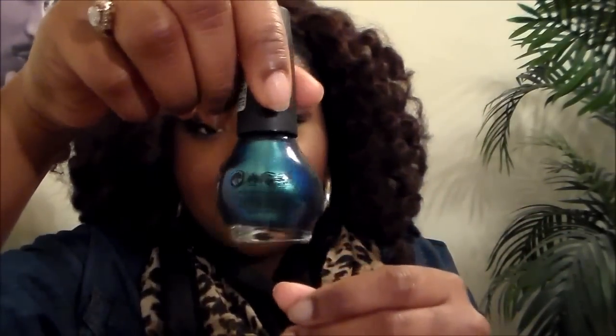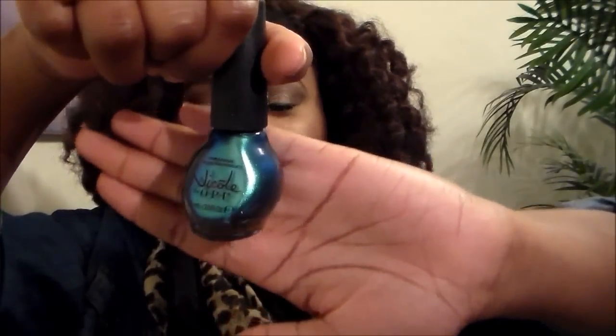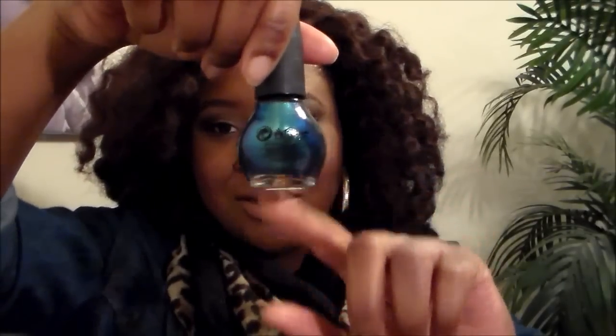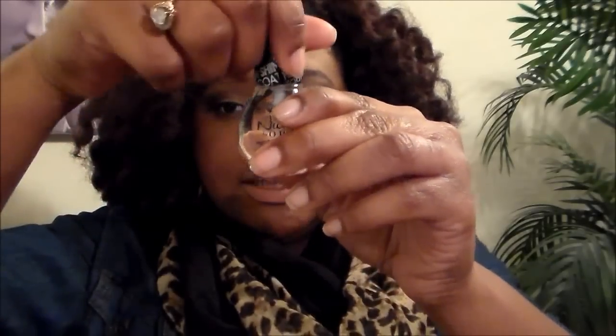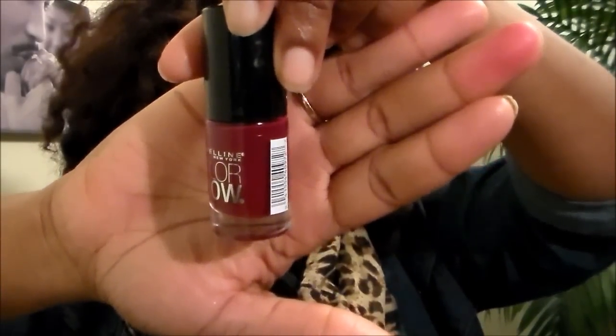The last things are nail colors. First is the Nicole by OPI nail color in Emerald Empowered — it's like a metallic bluish green and it is so pretty, I might put it on today. I also got the Nicole by OPI top coat because I do my own nails now and I need that shine. Then I also picked up a Maybelline nail color from Walmart in Wine in Forever — also a really pretty color.